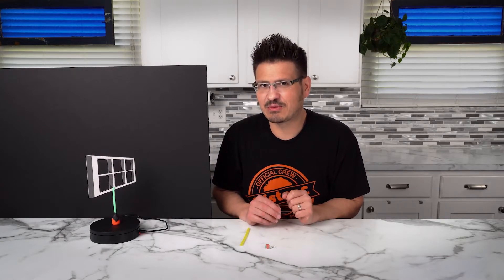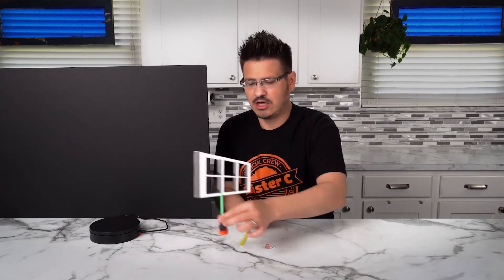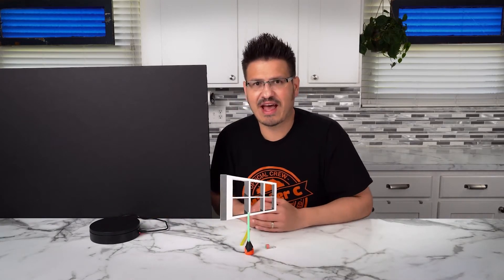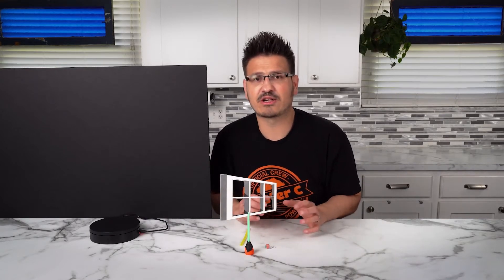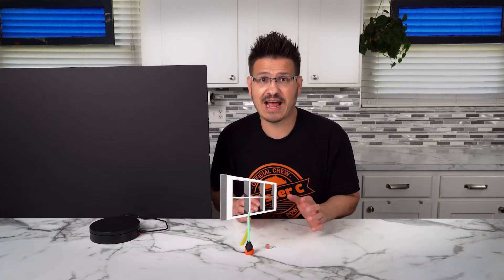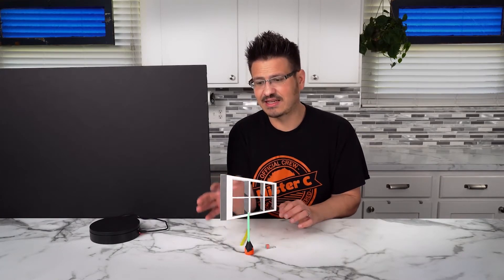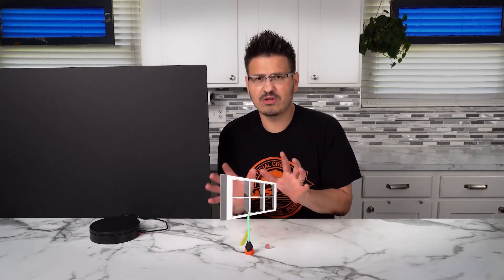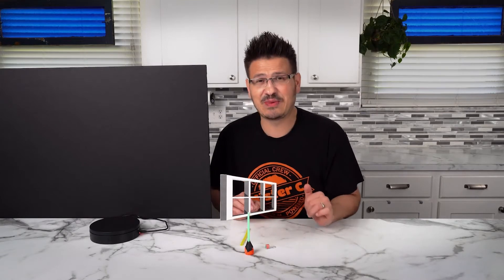What I love about this illusion is that it really makes us think about what it is we're seeing. If I take this off for a moment, you can see that we have ourselves a window. This window isn't the typical rectangular shape that you're used to seeing. Instead, it's a trapezoid — this side is longer, this side is shorter. It's also colored and shaded in a way that makes it appear like there is light hitting the window.